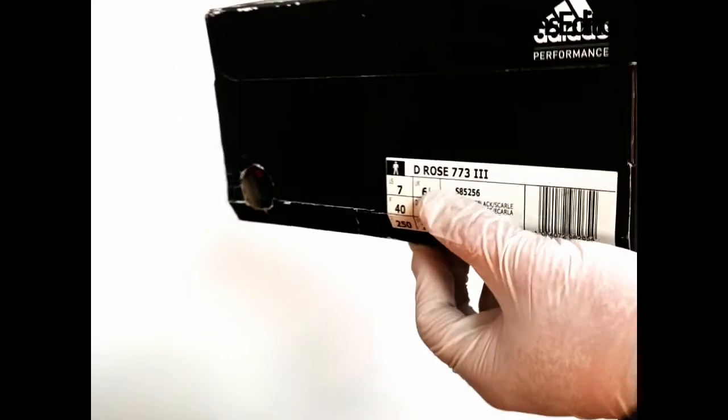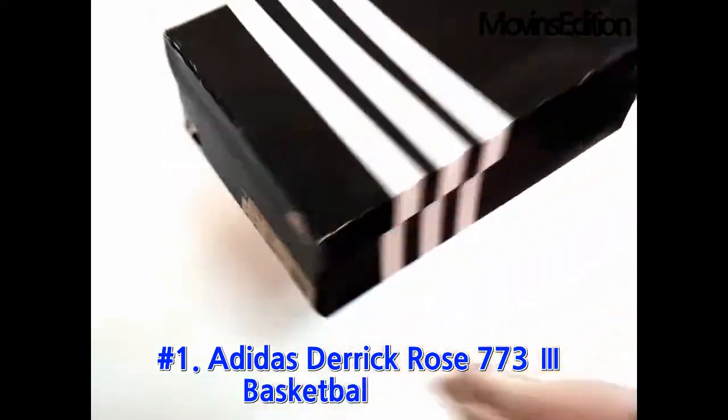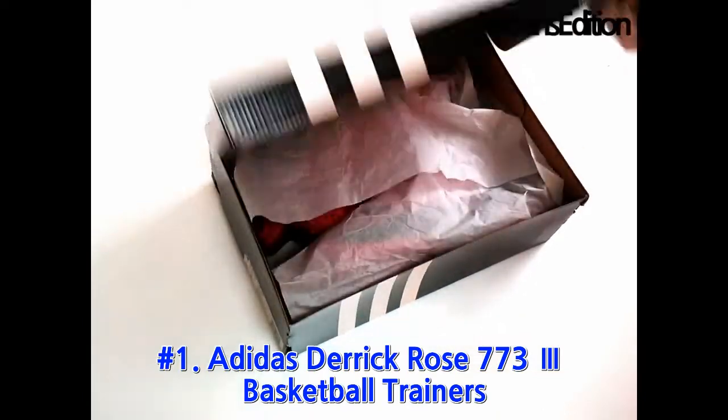Hello, I'm Alex of Move-Ins Edition. The first item to introduce from Move-Ins Edition is Adidas Basketball Shoes, its new product.